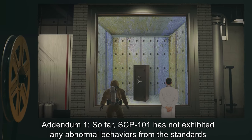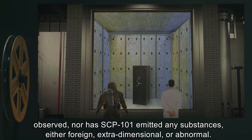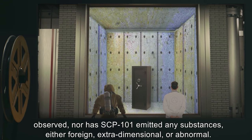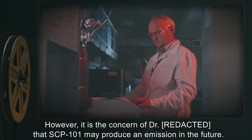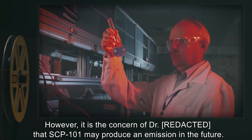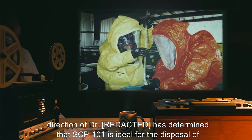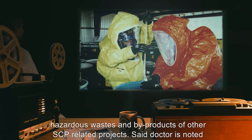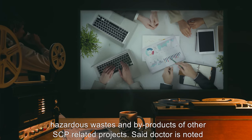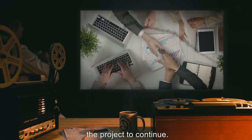Addendum 1: So far, SCP-101 has not exhibited any abnormal behaviors from the standards observed, nor has SCP-101 emitted any substances either foreign, extra-dimensional, or abnormal. However, it is the concern of Dr. [data expunged] that SCP-101 may produce an emission in the future. Addendum 2: Further examination under the direction of Dr. [data expunged] has determined that SCP-101 is ideal for the disposal of hazardous wastes and byproducts of other SCP-related projects. Said doctor is noted as being opposed to this measure; however, O5 has given authorization for the project to continue.